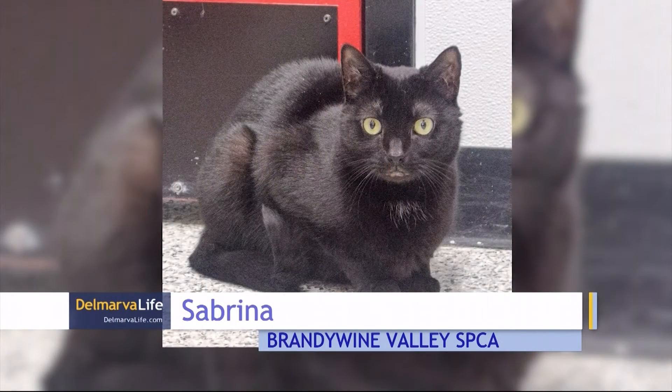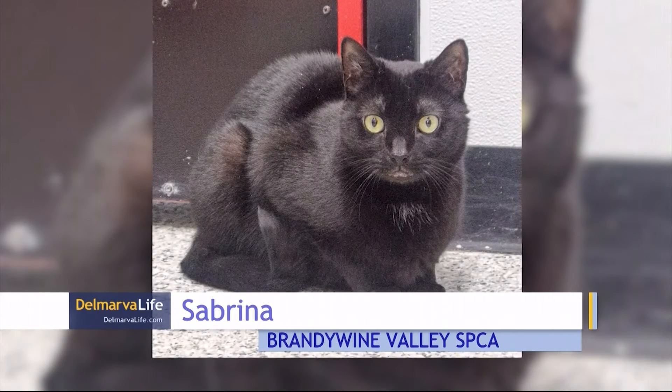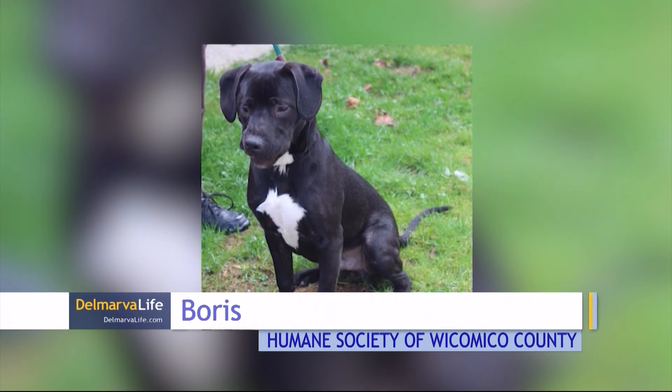Sabrina is also at the Brandywine Valley SPCA in Georgetown. Sabrina is a sweet and quiet cat looking for a similarly paced family, and we head now to the Humane Society of Wicomico County in Salisbury.